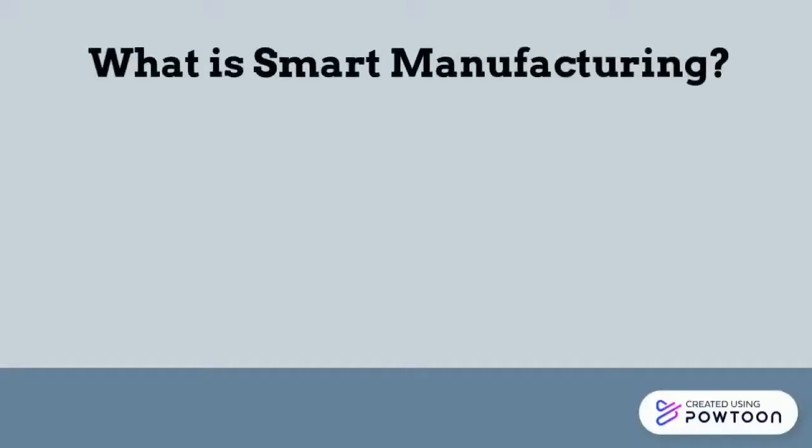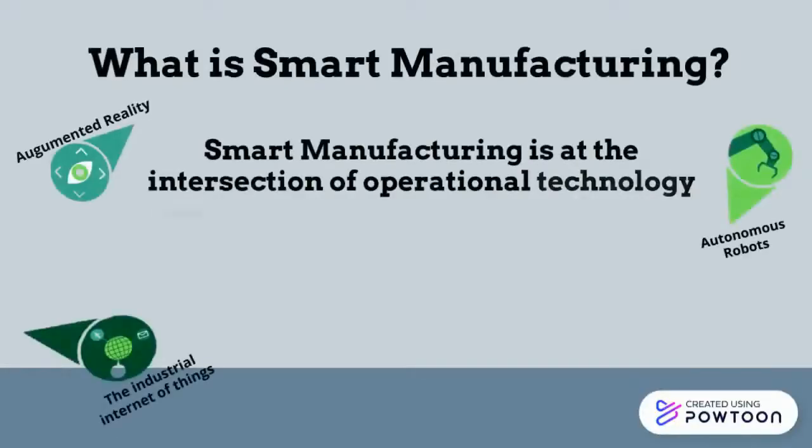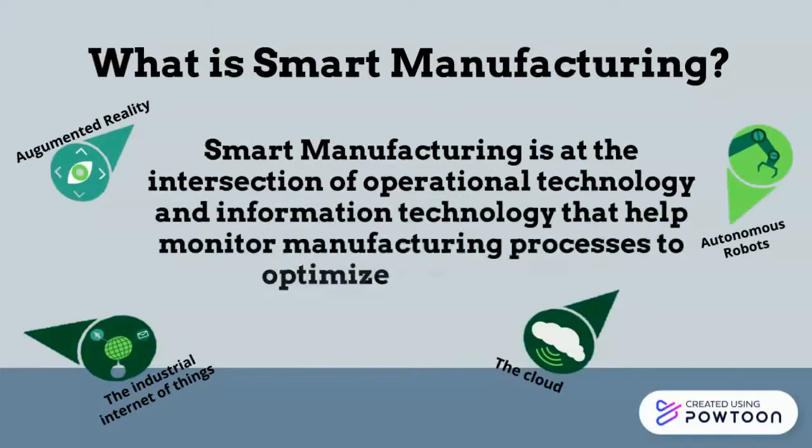What is smart manufacturing? Smart manufacturing is at the intersection of operational technology and information technology that help monitor manufacturing processes to optimize productivity.